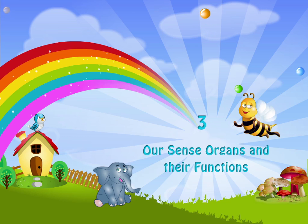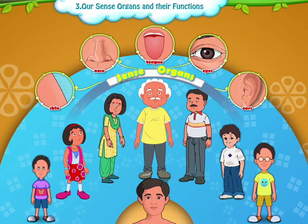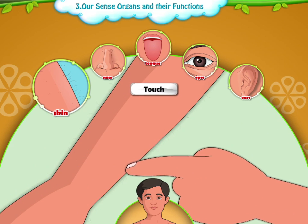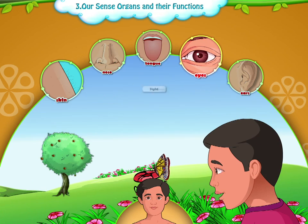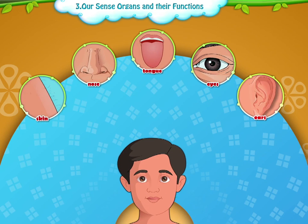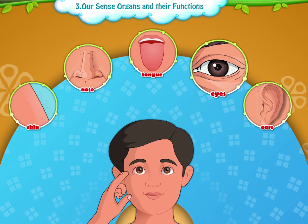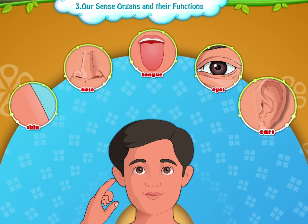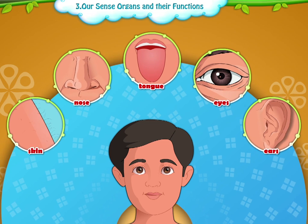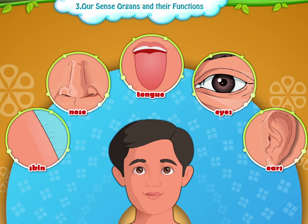Chapter 3: Our Sense Organs and Their Functions. All human beings have five sense organs. These five senses are: we use our skin, nose, tongue, eyes, and ears to sense things. Let us explore how these senses work together to make the world real around us.